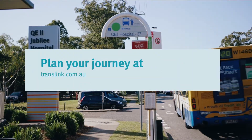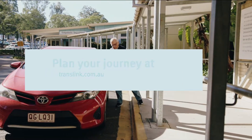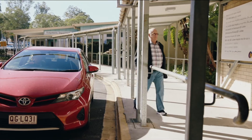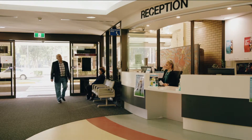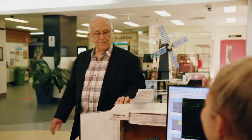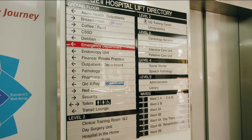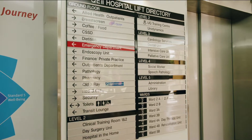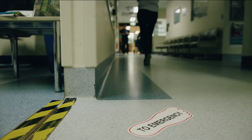You can plan your public transport journey on the TransLink website. Once you're at the hospital, finding your way is easy. Inside the main entrance, you'll find the reception area to the left. Here, you'll be greeted by reception staff and hospital volunteers who will help you find your way. There are directional signs throughout the hospital. To find your way to the emergency department from inside the main entrance, follow the red footprints on the floor.